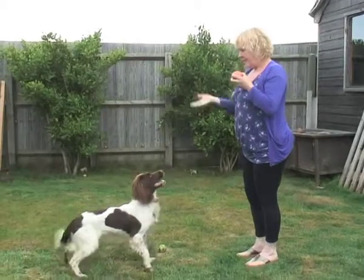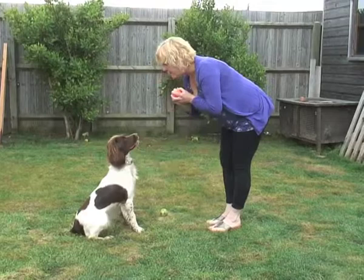Ten-month-old English Springer Spaniel Lola looks like she hasn't got a care in the world, but that all changed when she got bitten by an adder in Wareham Forest.